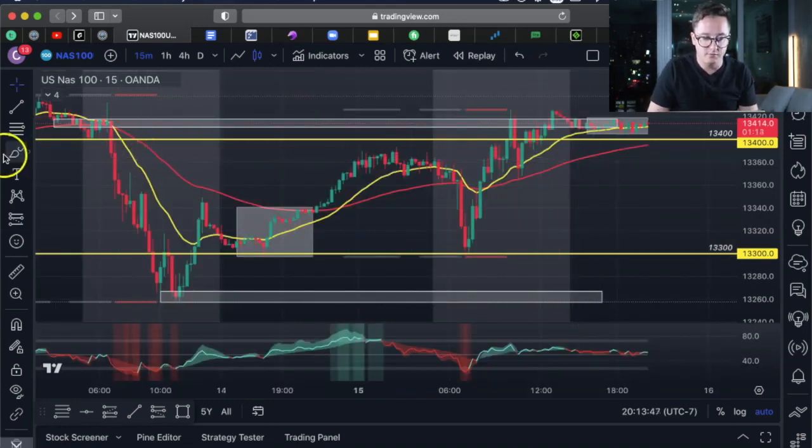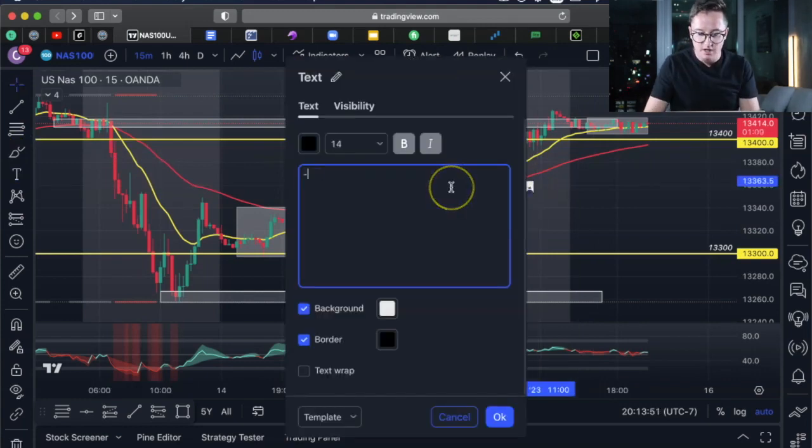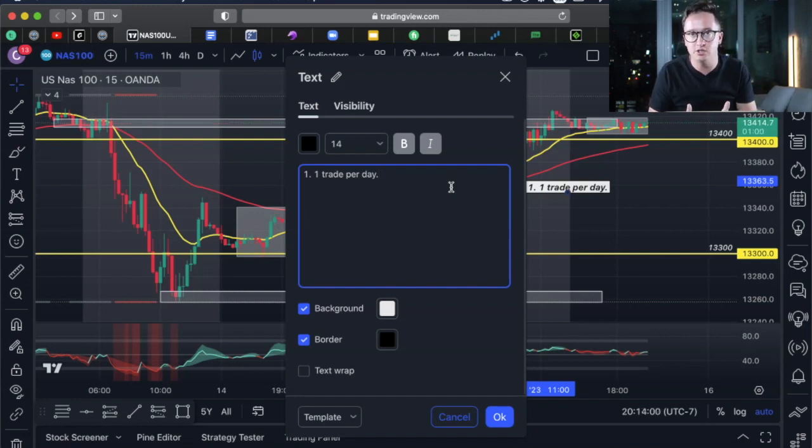Here are a couple of simple rules. Number one: one trade per day. That's all you need to hit your goals and pass a funded account. I'm not saying you need to trade every single day — I'm saying if you're going to trade, take one position. Number two: I'm going for a one-to-one risk-to-reward ratio.